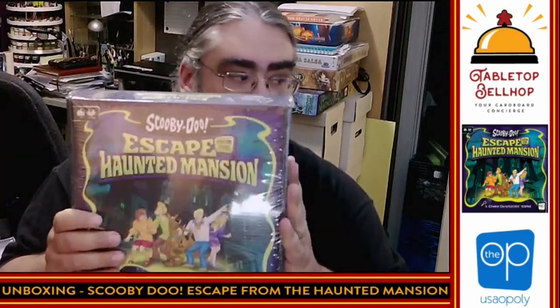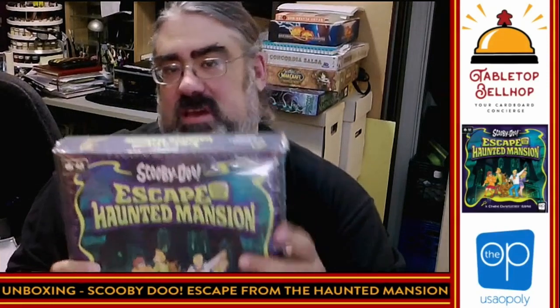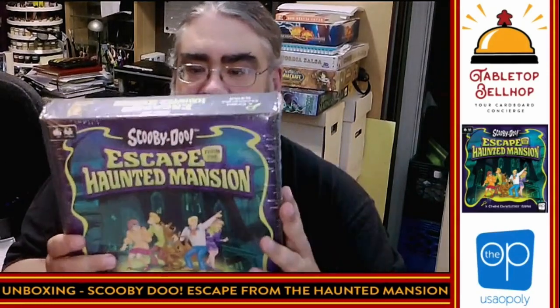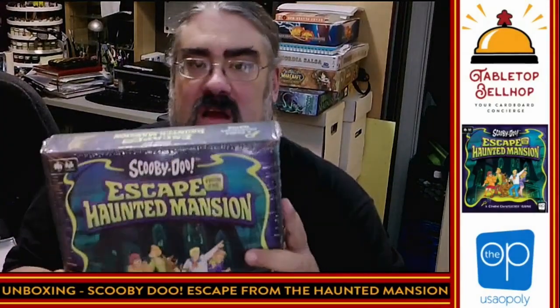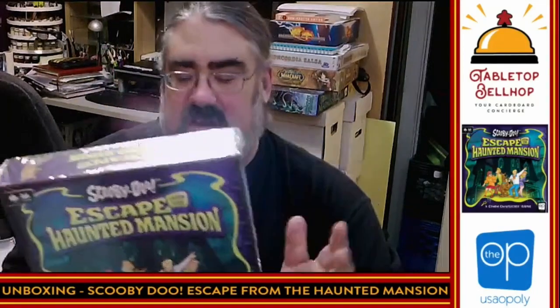I'd like to welcome you to my office today, where I'm going to be checking in a new game. The Scooby-Doo Escape from the Haunted Mansion, which is the first Coded Chronicles game — a specific style of puzzle game or escape room in a box. This one was written by Jake Hormier and Sen-Kun Lim, otherwise known as the Bamboozle Brothers, a couple of Canadian game designers — so thumbs up CanCon.